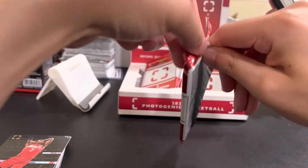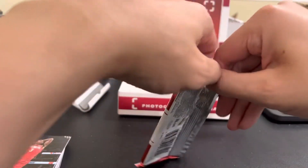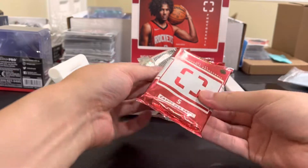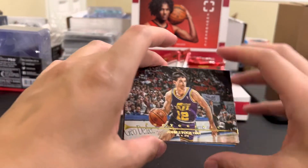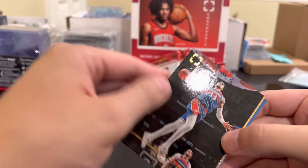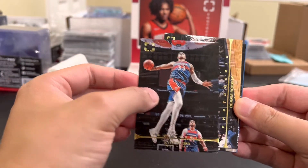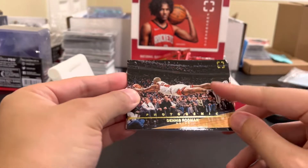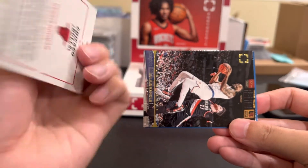Yeah it looks like Scotty Vines, probably just rookie base. These packs are not opening easily. Not the rookie we wanted but something. John Stockton - I think he might need a thicker top loader. What is this? Kyle Kuzma. This Dennis Rodman shot - oh that's really good. This is like a famous moment. Is that a number? No, I don't know how to tell.